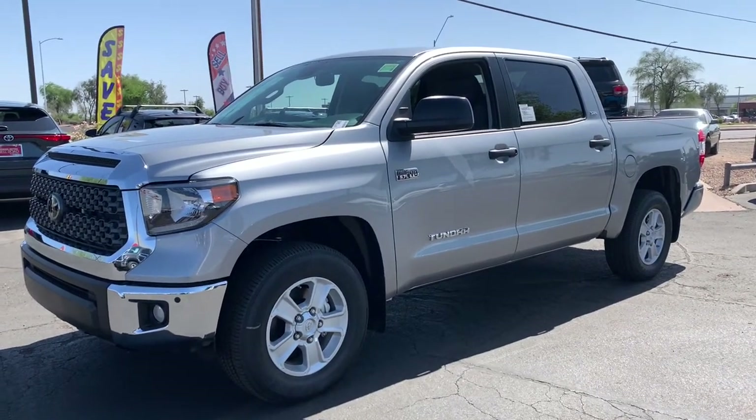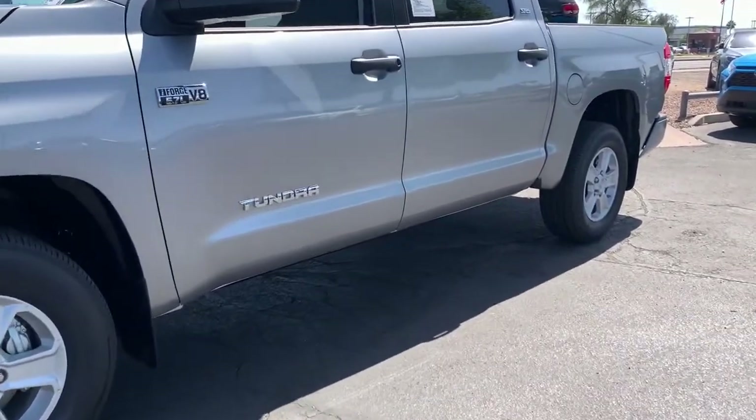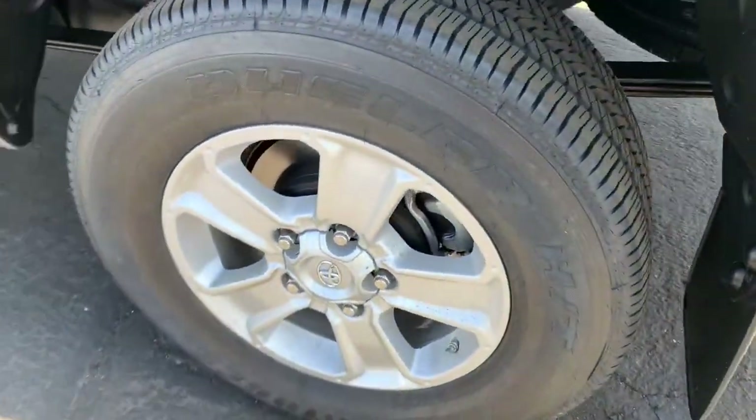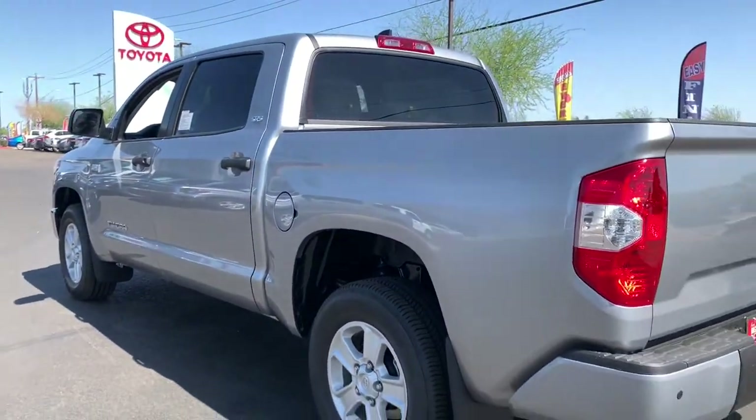Go home happy with the 2021 Toyota Tundra. Prepare to take your driving pleasure to new heights and enjoy the best of modern efficiency and style.